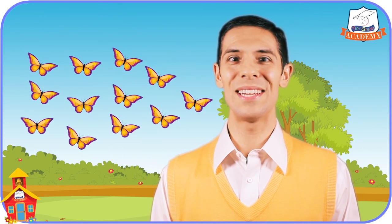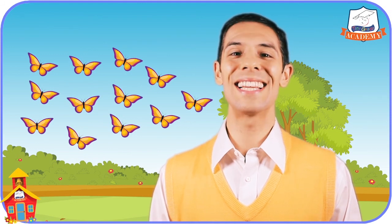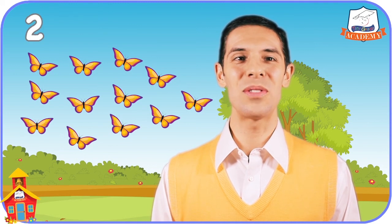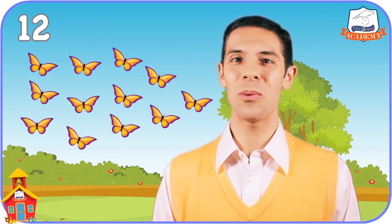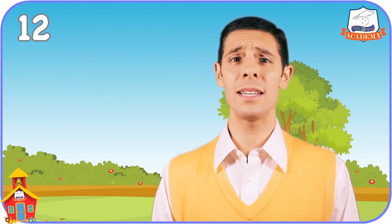Wow! Look at all of these butterflies. How many do you think there are? Let's play the How Many in a Group Game and find out. One, two, three, four, five, six, seven, eight, nine, ten, eleven, twelve! There are twelve beautiful butterflies! Oh, goodbye butterflies!